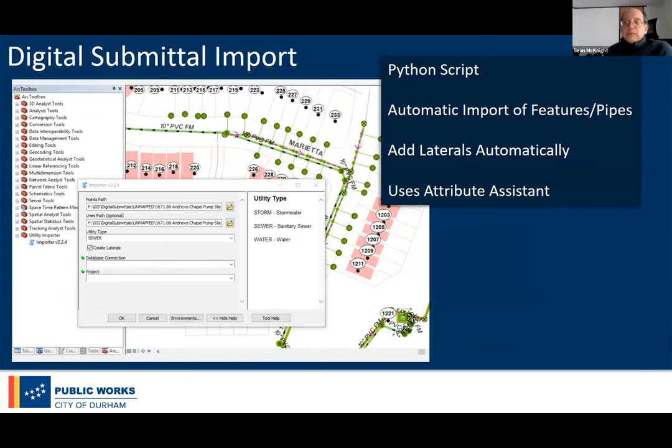The final part — probably the most interesting and fun — was the actual process of getting data into our GIS. Essentially right now it's a Python script. It takes the digital information provided and does an automatic import, bringing in all the XYZ locations of major features, connecting these features together with mains or pipes, and adding any necessary laterals automatically. We use Attribute Assistant quite heavily now, so many things we had to do by hand are almost fully automated.